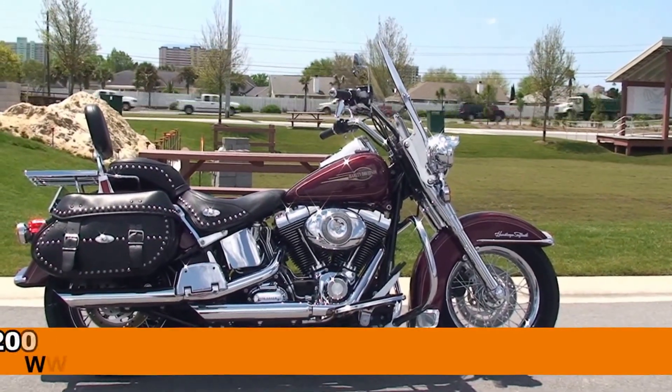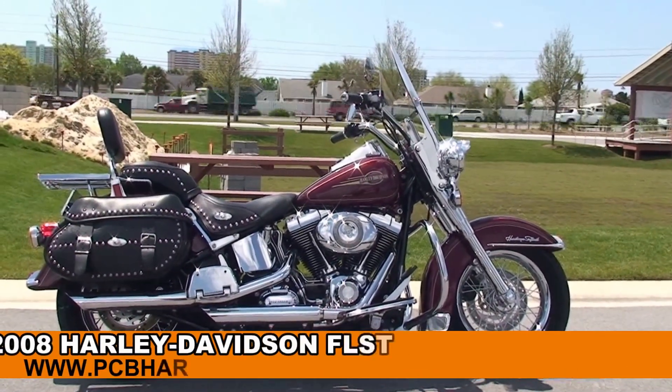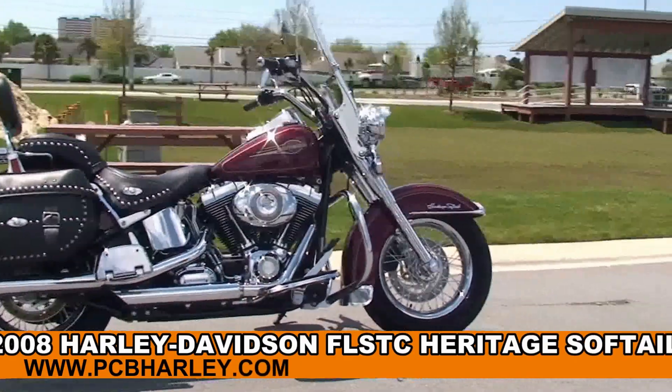Welcome everyone to the world-famous Harley-Davidson of Panama City Beach. Today I've got for you this unique used 2008 Heritage Softail Classic.